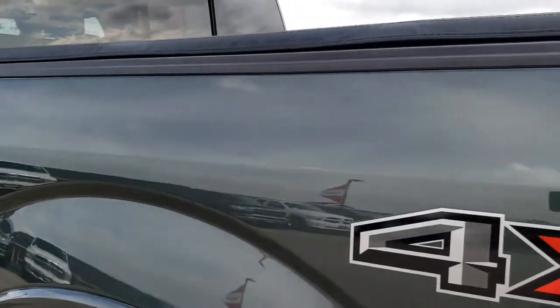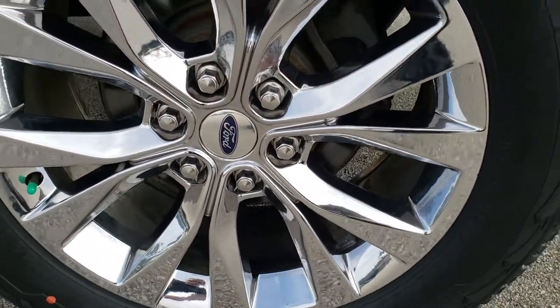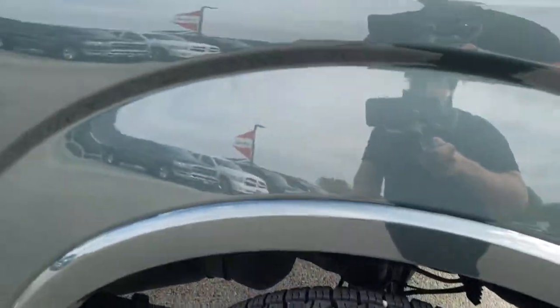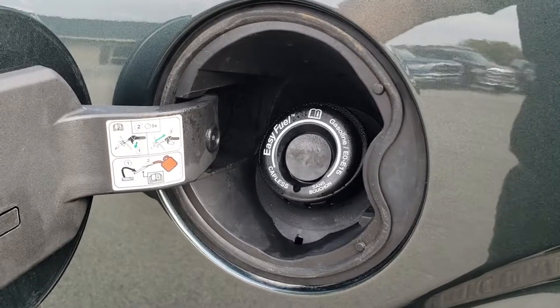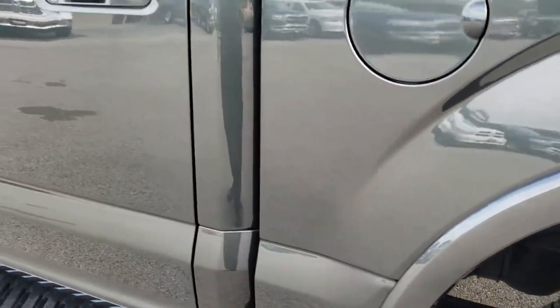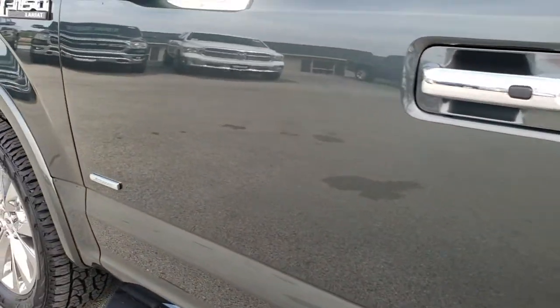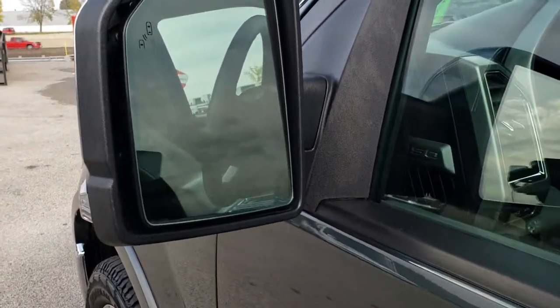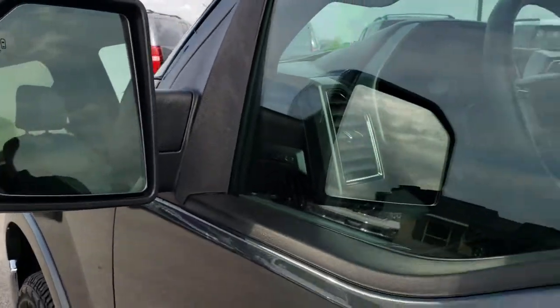No dents, no dings on this side. This back rim is in absolutely perfect condition — no scuffs or scrapes on that. It does have the capless fuel fill, which is a pretty nice feature. Driver's side door code entry. Very clean down this side. It has the heated mirrors with built-in blind spot monitoring and the lights on the side.